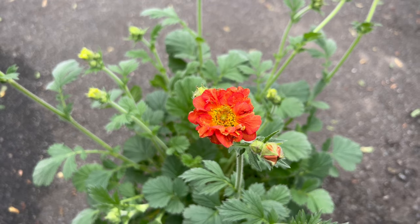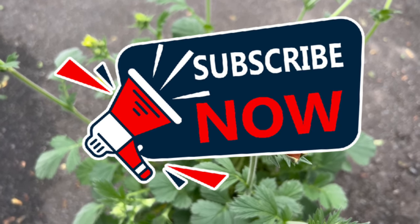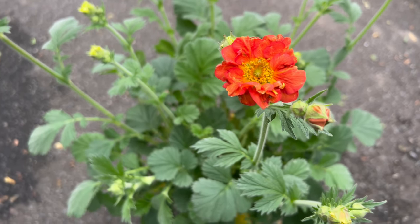Welcome back to Terra Mater Gardens, and welcome to our exploration of Avens Geum Fiery Tempest, a captivating perennial known for its fiery blooms and ornamental foliage.